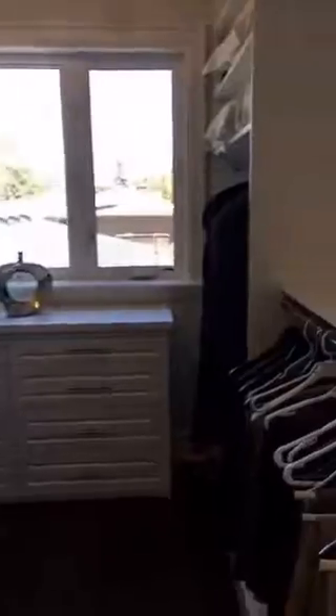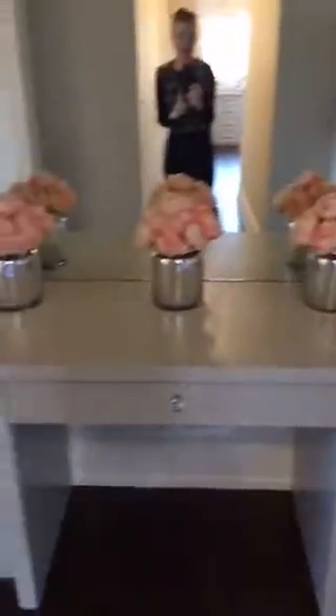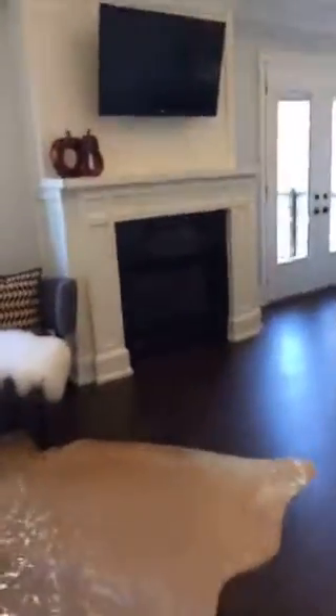You're walking into a beautiful, stunning master walk-in closet — look how spacious it is. This section is for him, and this larger section is for her — of course, we have more clothing, as women do. Another beautiful feature is a lovely makeup table so you can pamper yourself and look gorgeous for your husband, boyfriend, or just for yourself.